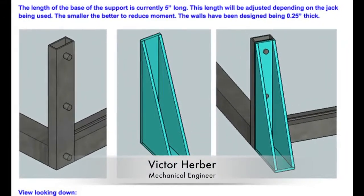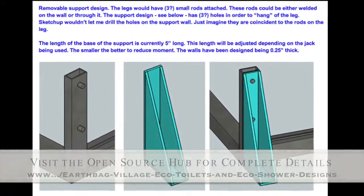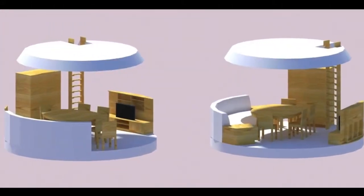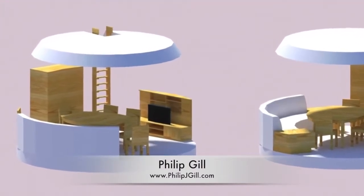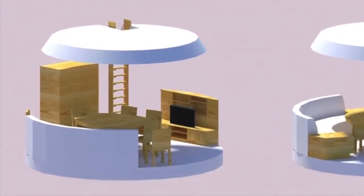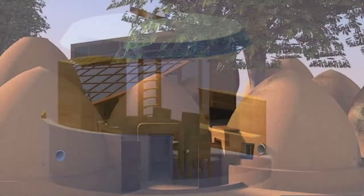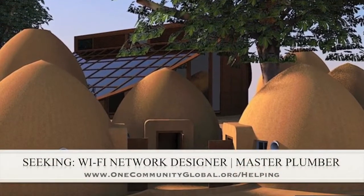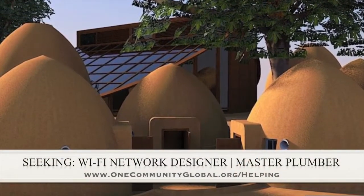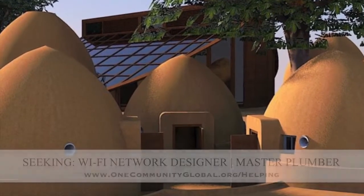Victor Herber designed and checked the stress load capabilities of the Vermiculture Toilet removable frame supports. Philip Gill produced an entertainment and dining dome custom furniture design that includes built-in seating and an entertainment center, a table for eating or socializing, a shipper robe, and ladder access to loft storage or sleeping area. In this area of the project, we are seeking a Wi-Fi network designer and a master plumber to help finish this open source model.